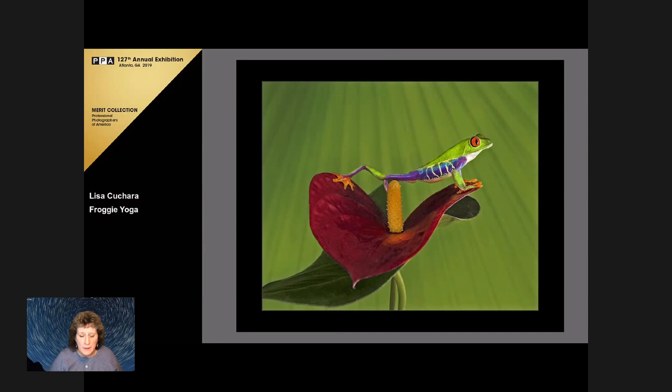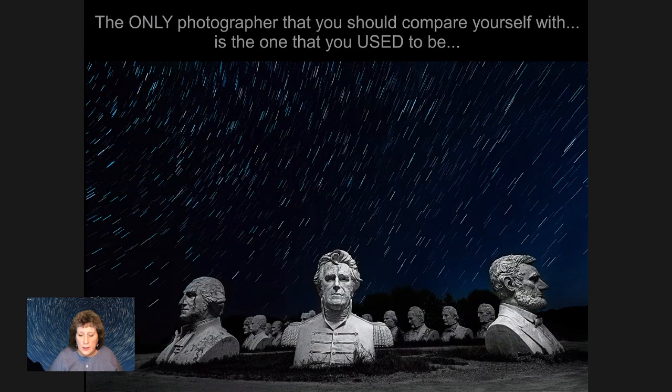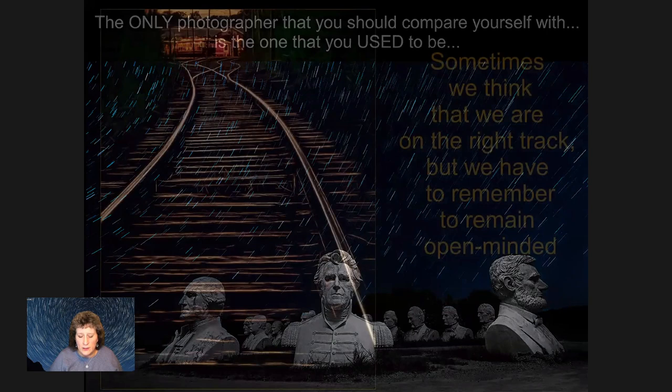I definitely believe in competition — I've just earned my master's from PPA, my third degree this year. I've competed within NECCC, PPA, and PSA. But again, shoot the images you love, enter the images you love. Don't start shooting for a judge. Competition is useful — you get great feedback. Don't compare yourself to other photographers; see who you were last year. What were your scores? Are they better? Keep shooting what you love and compare yourself to who you used to be, not to who others are.